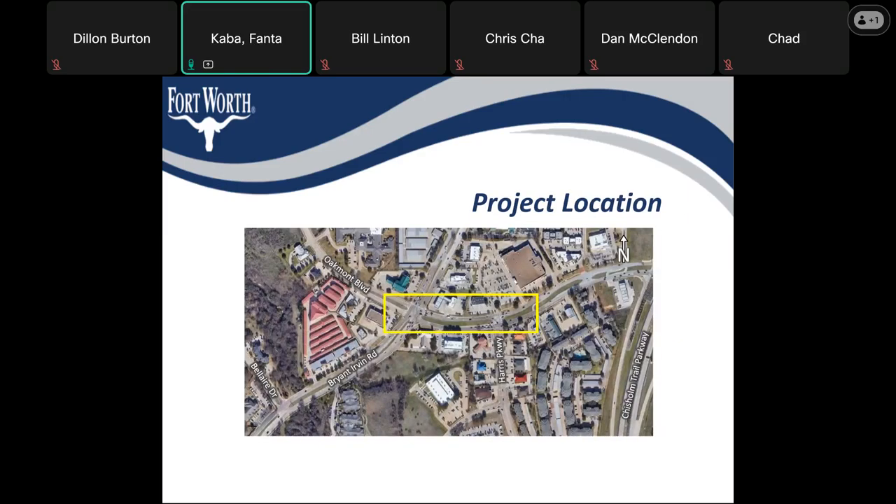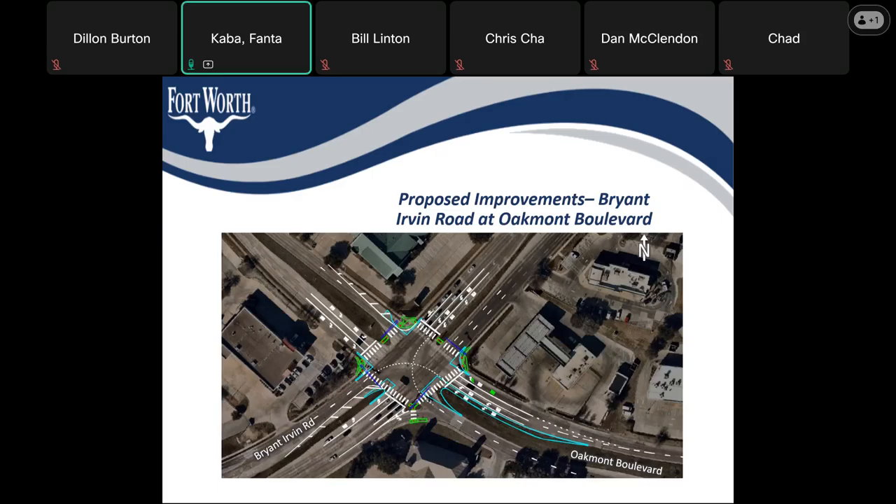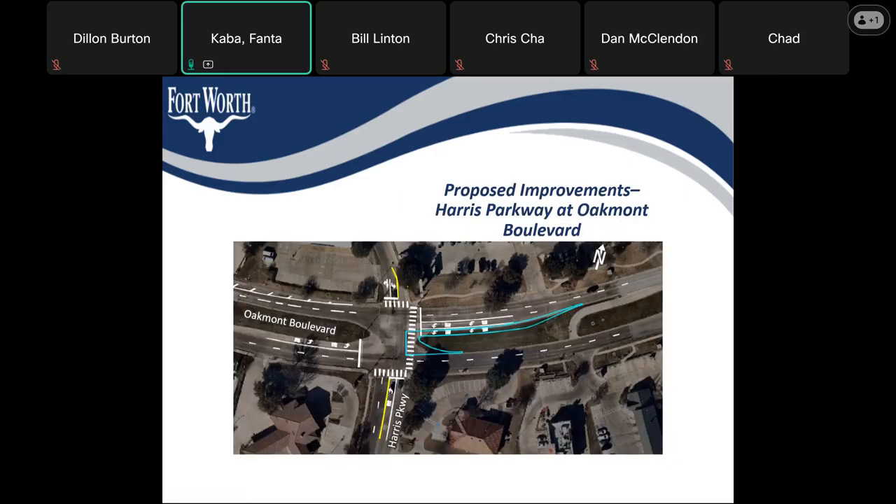This is an aerial of our project location map. For the proposed improvements at Bryan-Irvin Road at Oakmont Boulevard, as you can see, we have an additional westbound left-turn lane being constructed at that intersection, and we're modifying the alignment of the intersection. Similarly, at the intersection of Harris Parkway at Oakmont Boulevard, we will be constructing an additional westbound left-turn lane and updating the striping.